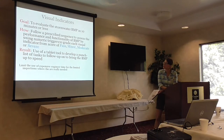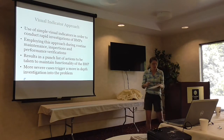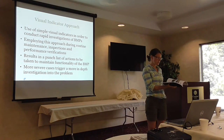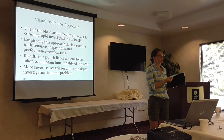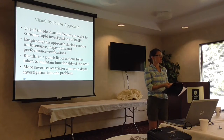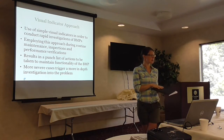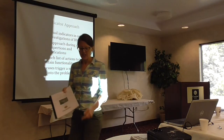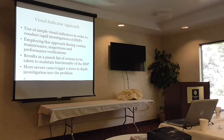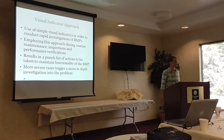We put this technical memo together, and it goes through in painful detail each and every one of these visual indicators. We used bioretention as an example, but we also developed indicators for other commonly used LID practices — those are in the appendices. You can download it; the PDF is online. The visual indicator approach uses simple visual indicators to conduct rapid investigations. You do this basically every time you're out at the site, whether during routine maintenance, routine inspections, or performance verification inspections.